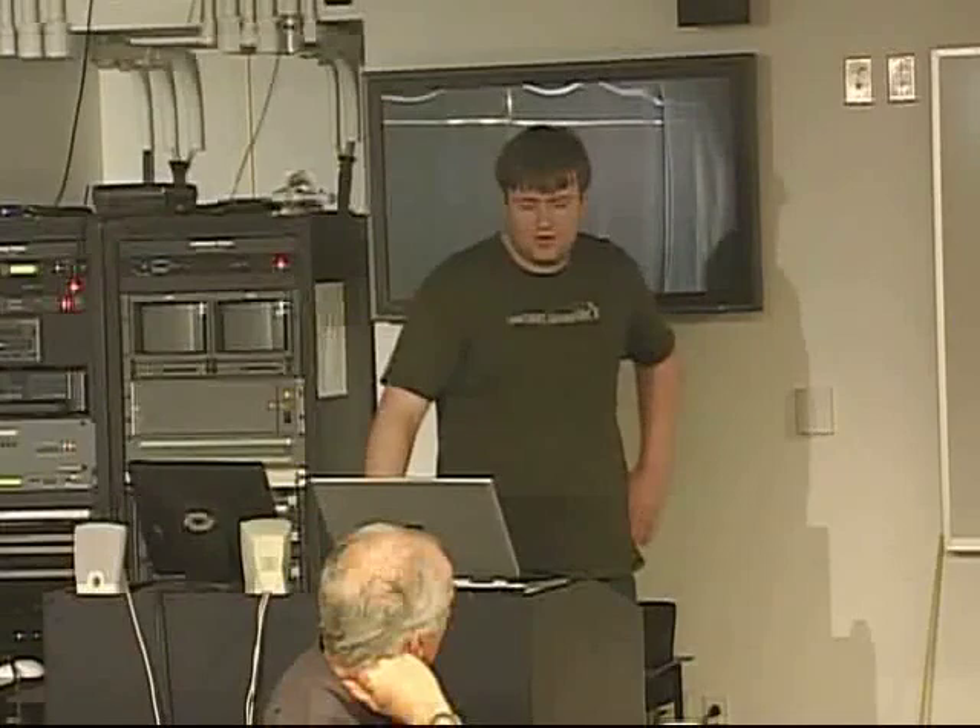We're Team M2, Team Worms. We rectify microwave signals — at least we're trying to. I'm Scott. I'm Daryl.